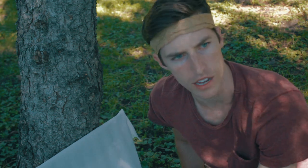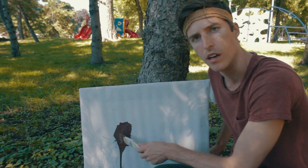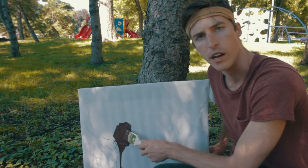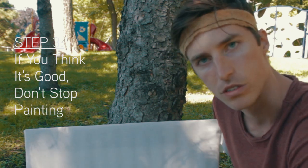That's looking great! Now this looks good — this looks like a bird already, but we can do more to it. That's why we get to step number three. If you think it's good, don't stop painting.